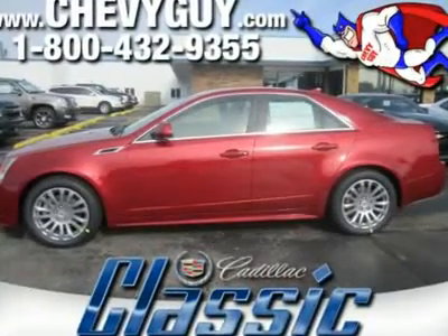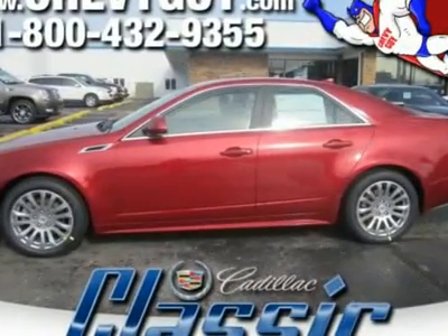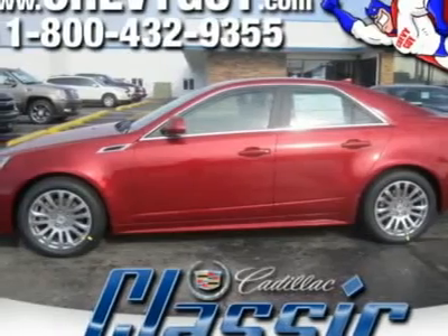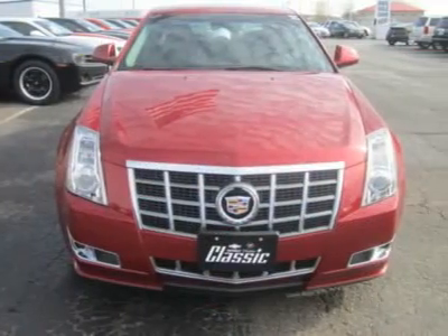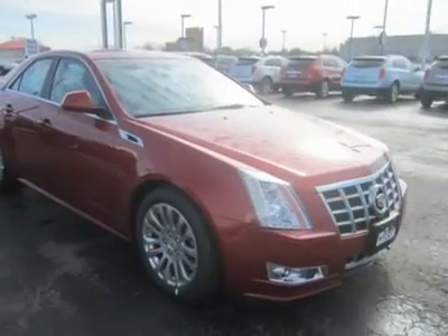You'll love this 2012 Cadillac CTS sedan. This is a car you'll want to take home. With zero miles, it features automatic transmission and an exterior color of crystal red tint coat. Call us and be the first to open the car door today.